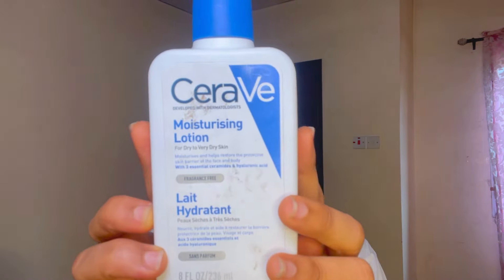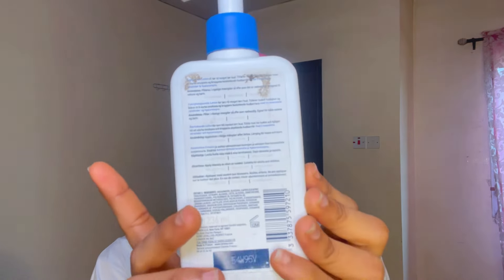Moving on to moisturizers — I use this CeraVe Moisturizing Lotion. I love how this moisturizer makes my skin feel; it makes it so soft. It's a really good moisturizer. I use the lotion instead of the cream because it is lightweight, but if you have dry skin you might want to get the CeraVe Moisturizing Cream instead.